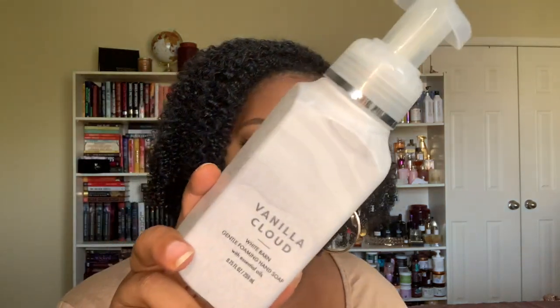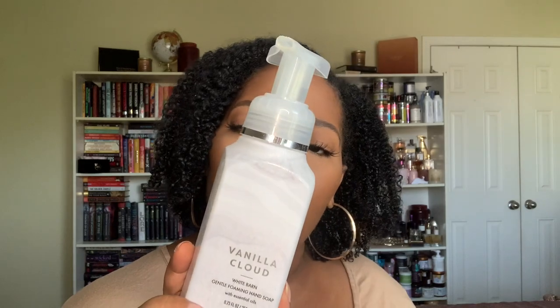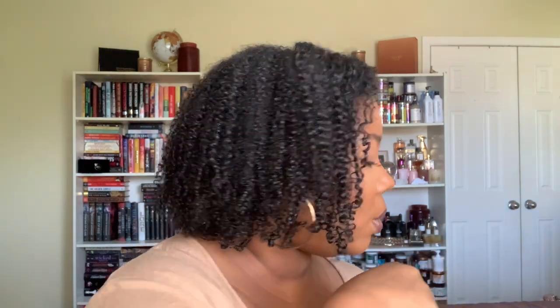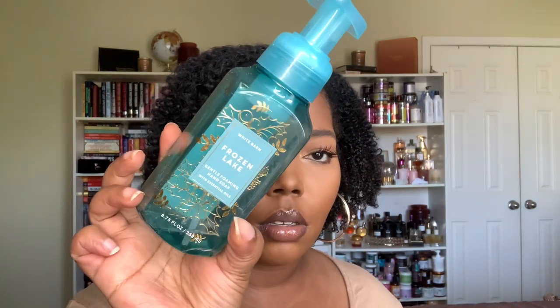We used up some hand soaps. The vanilla cloud foaming hand soap had notes of whipped vanilla, apple blossom, and sandalwood — really nice. We also used up a frozen lake hand soap with notes of frozen cypress, eucalyptus, and juniper berry — a really nice crisp, clean winter scent. You know, soap is soap.